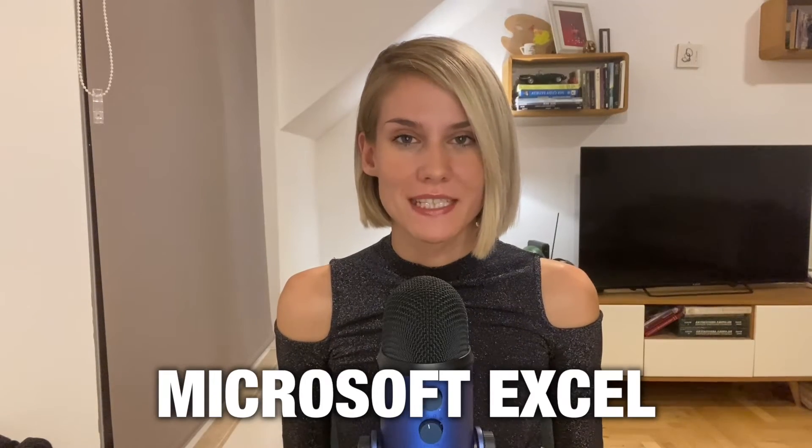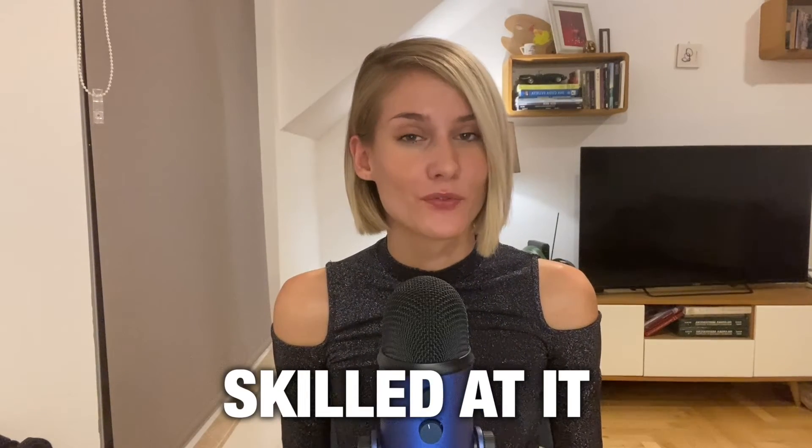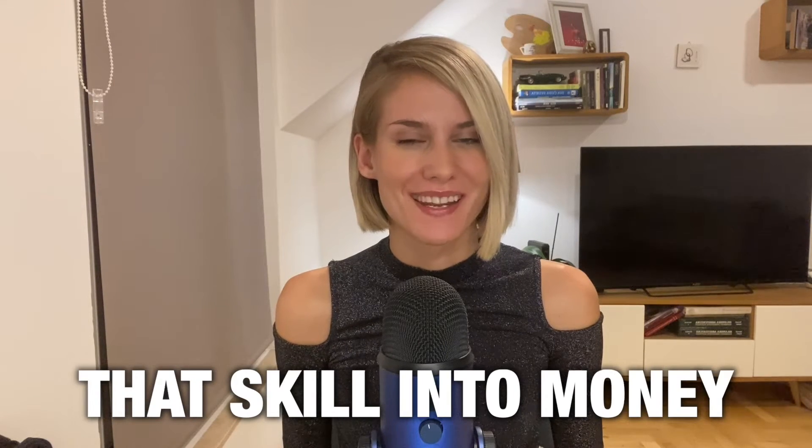In today's video, learn more about Microsoft Excel, how you can get skilled at it for free, and how you can turn that skill into money online.